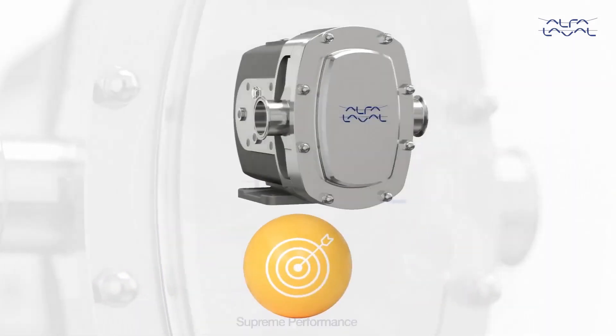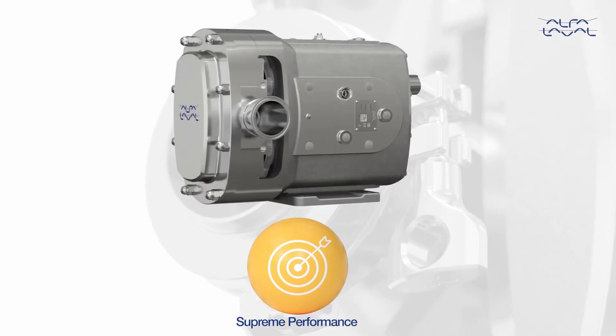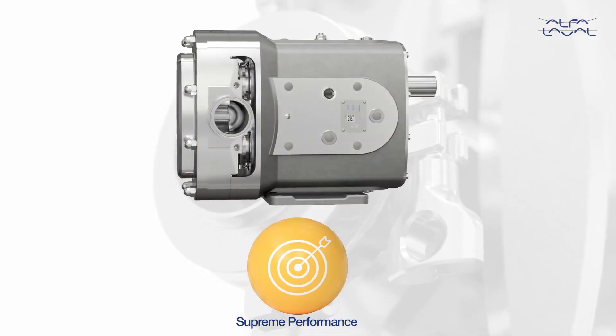Supreme Performance — engineered for durability, reliability, and efficiency to extend the boundaries of your performance.